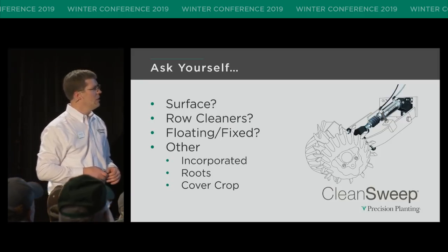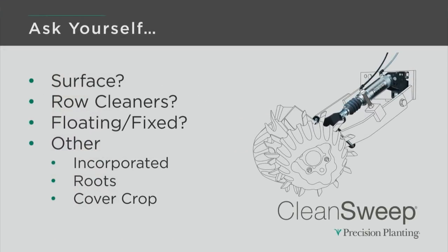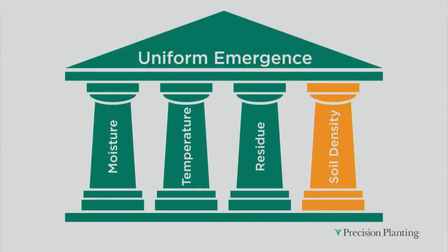Other things to consider — bigger picture. Is it incorporated residue? If it's incorporated, row cleaners aren't going to do much to help. How much is it worth to change up your system to get rid of that incorporated residue? I've seen situations where we're actually seeing roots — going in next to a no-till field and edging a little too close to an existing row, we'll pick up those roots. Is it a cover crop? It's hard to keep all that cover crop out of the furrow, and as more guys are getting into cover crops, we're going to pay for that in terms of the residue experience the seed has in the furrow. So I'm going to turn it over to Doug now, and he's going to talk about the last pillar of managing soil density.